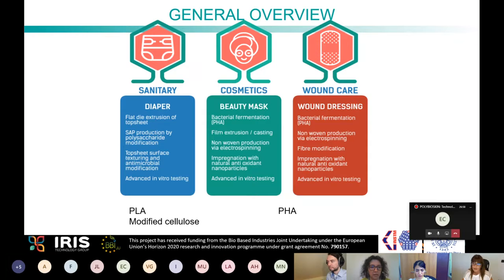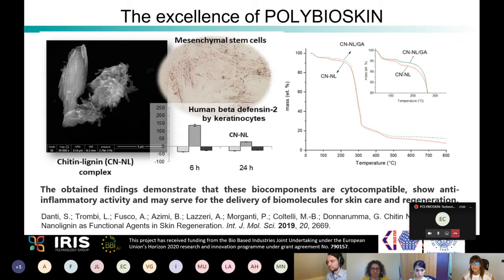A key excellence of the project was the application of nanotechnology. One of the consortium companies produces chitin-lignin complexes incorporating active molecules. These nano- to microscale systems are used to modify product surfaces to make them functional, adding antioxidant, anti-inflammatory, and antimicrobial properties.